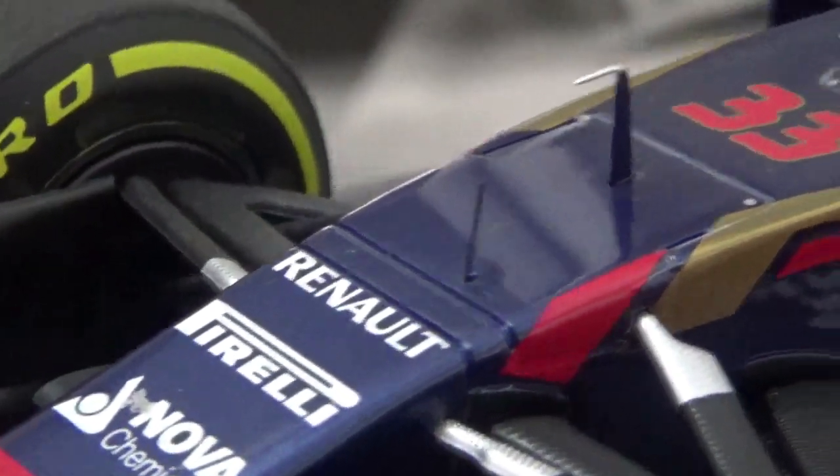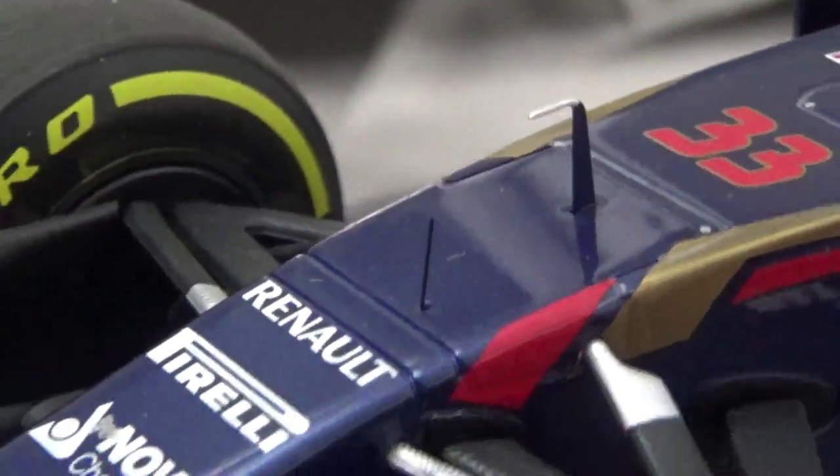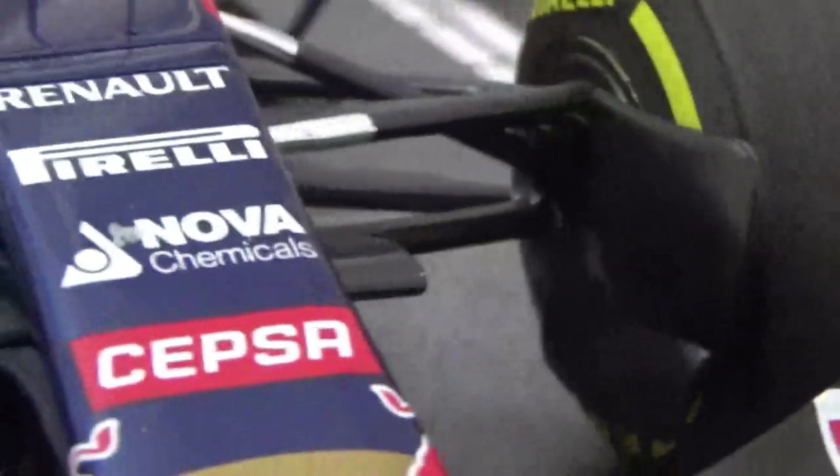Underneath the nose and the tub there are turning vanes — no cutouts in them, but they still look nice. The suspension has a carbon fiber texture in the plastic; the pickup points are in a metal color which gives it more depth, and the small antennas are really fine as well. The big brake ducts look good and are really nicely detailed.